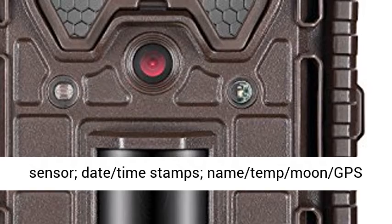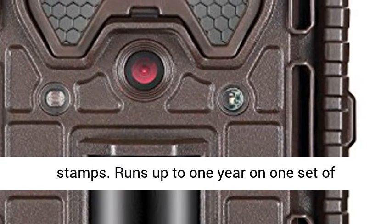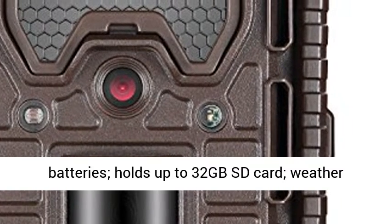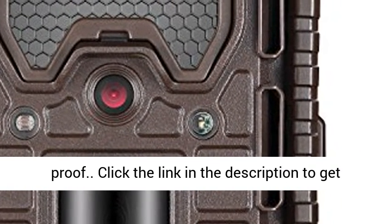Adjustable per sensor, date-time stamps, name, temperature, moon, and GPS stamps. Runs up to one year on one set of batteries, holds up to 32GB SD card, weatherproof.